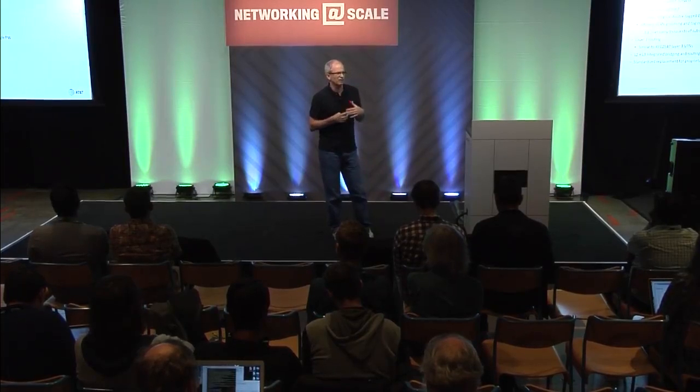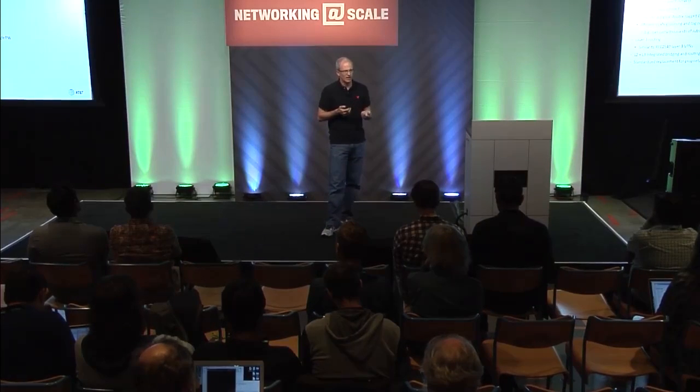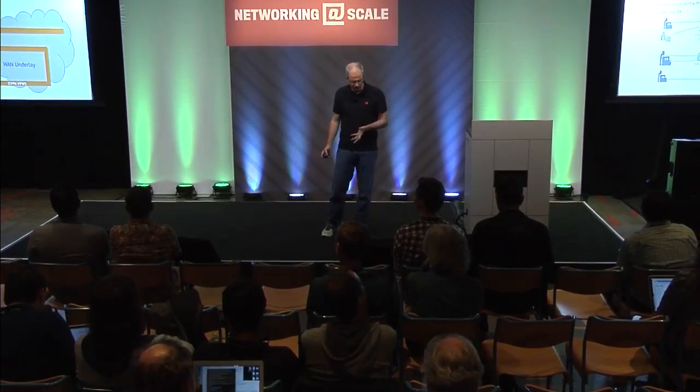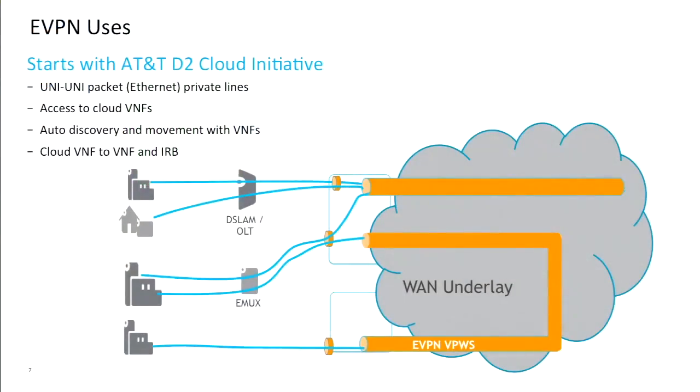eVPN also provides a notion of being multi-homed, where you can have multiple accesses appear as a single LAG to the client without having to run a proprietary vendor implementation of multi-chassis LAG. So let me talk about the use cases we are now starting to use at AT&T in what we call our Domain 2 cloud initiative. For example, UNI-to-UNI services would be traditional Ethernet pseudowires — Ethernet virtual circuits — where you have customers going site to site with a virtual circuit, possibly with QoS capabilities like shaping or policing to that service. It's a very simple service that just takes you from one port to another.